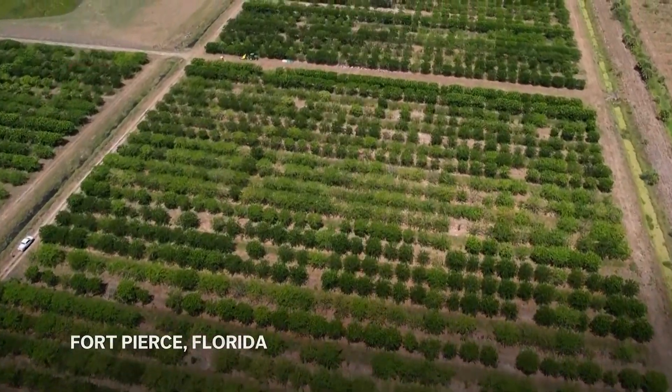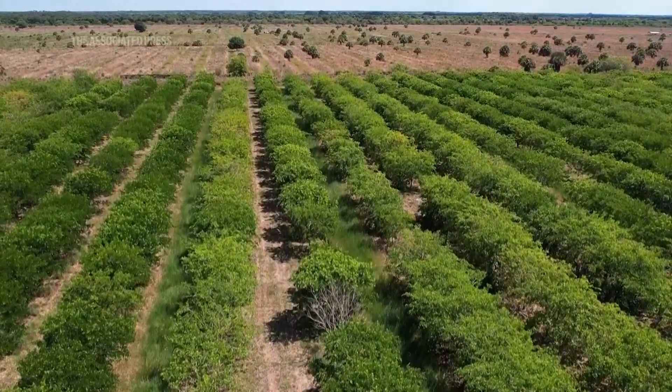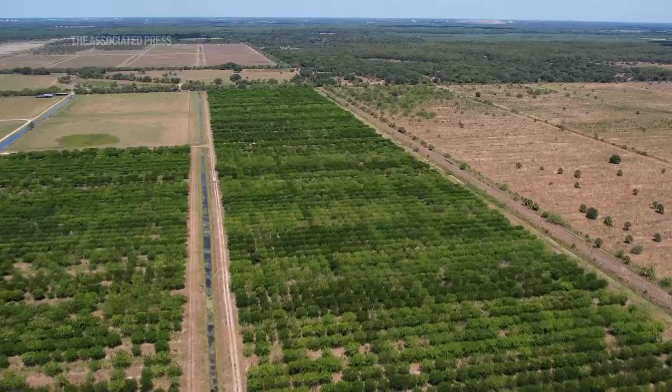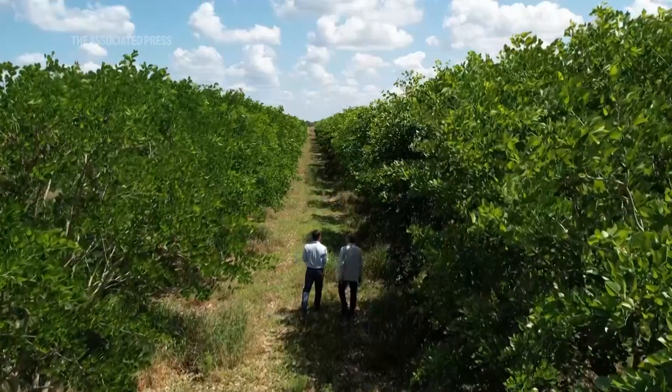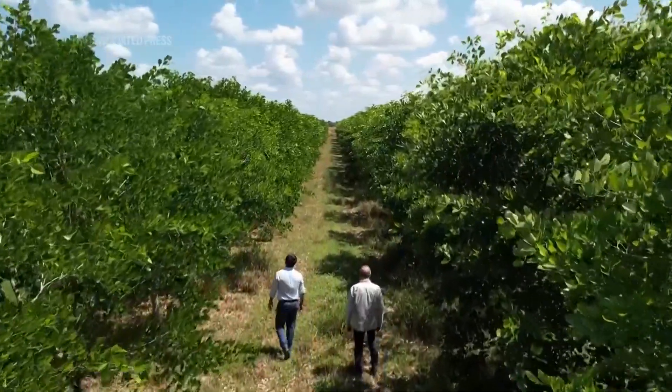This is what used to be a grapefruit and orange grove prior to the advent of greening, which destroyed it. These are Pongamia trees which are on their fifth year — just probably the first year that they're going to produce.